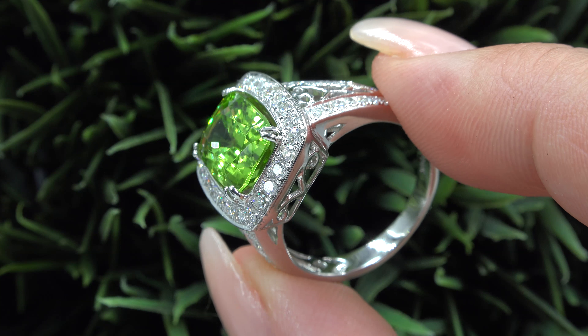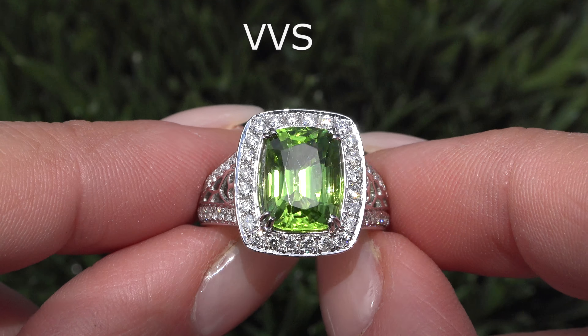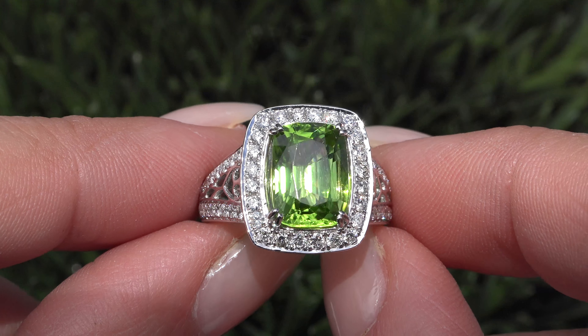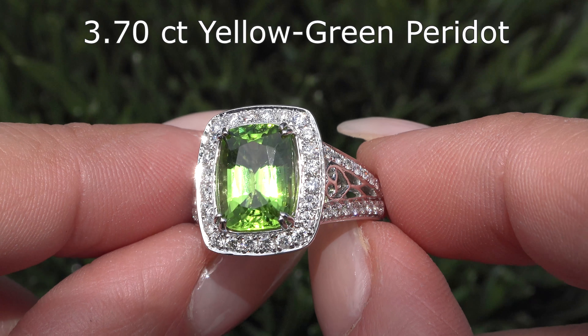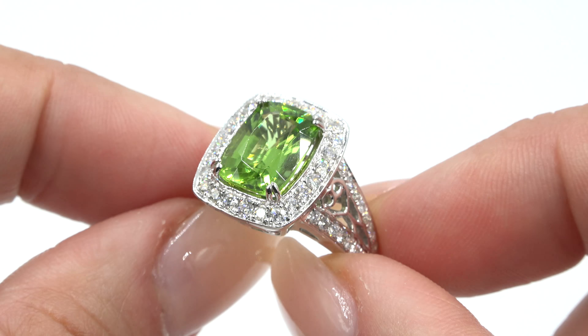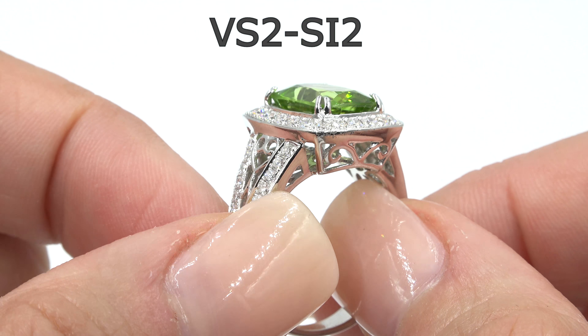This ring is set in solid 14 carat white gold and comes to us from a private estate collection. This center gemstone is an investment grade, VVS Clarity, earth-mined, yellow-green peridot and weighs 3.70 carats. This solid gold custom ring is mounted with 56 round brilliant accent diamonds that total an additional 0.77 carats.